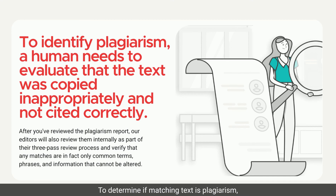To determine if matching text is plagiarism, a human needs to evaluate that the text was copied inappropriately and not cited correctly.